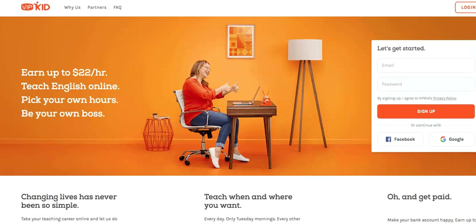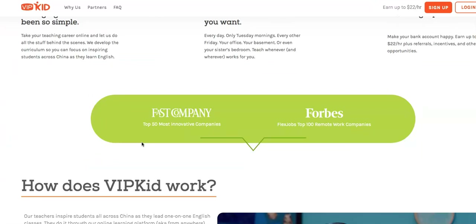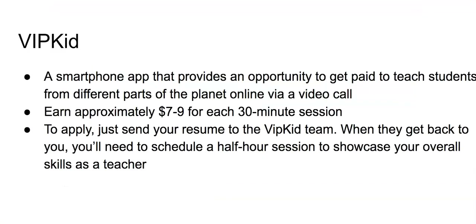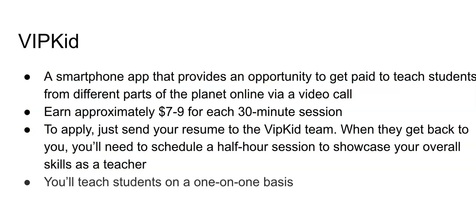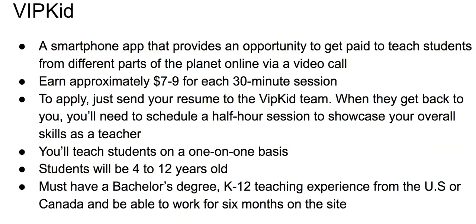Number five on the list is VIPKid. If you're a teacher, VIPKid is a smartphone app that provides an opportunity worth looking into. Through this app, you'll be able to get paid to teach students from different parts of the planet online via video call. It was founded in 2013 by Jesse Chen and Cindy Mi. The site pays significantly well — approximately seven to nine dollars for each 30-minute session. Every teacher must undergo a rigorous application procedure. You must have a bachelor's degree, K-12 teaching experience from the U.S. or Canada, and be able to work for six months on the site.